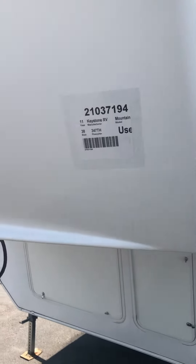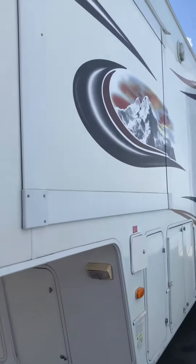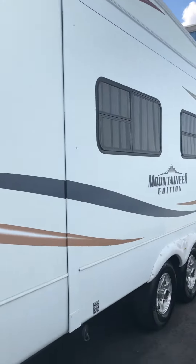Hi guys, I'm going to give you a quick video of this Mountaineer. It's actually in detail so the slides are all in, but I'm going to do a walk around. From the exterior it looks like it's in great shape. It's the 2011.